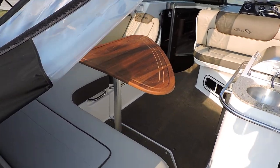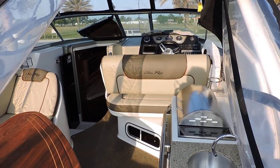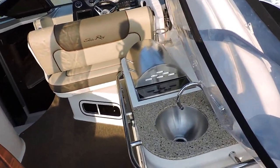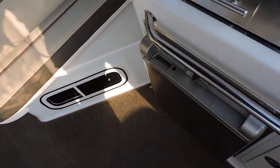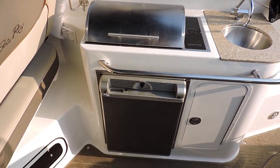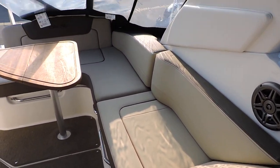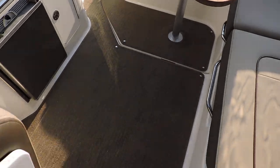This aft table is actually a factory option. There's plenty of room here for the family — a real nice cockpit layout. This one has the optional grill and also the optional refrigerator, so it's great for entertaining on the boat. There's storage underneath all the seats with the L-shaped seating, and this one also has cockpit carpeting, which is of course removable.